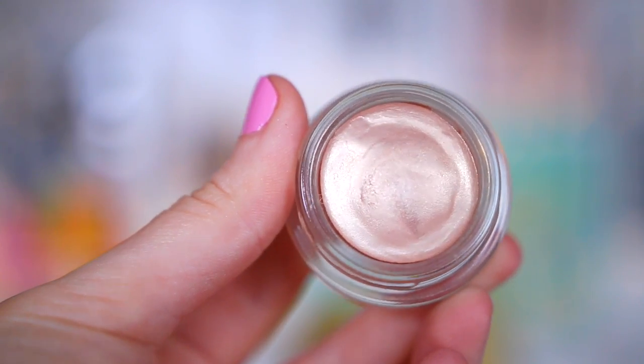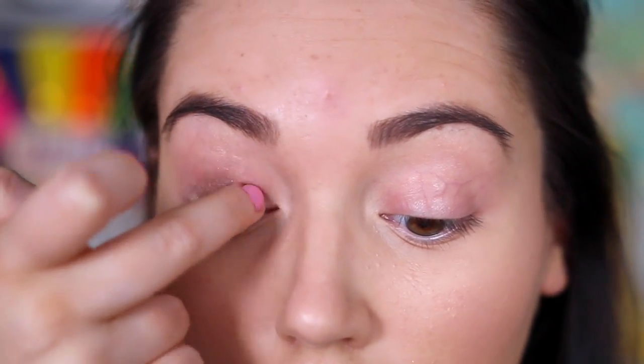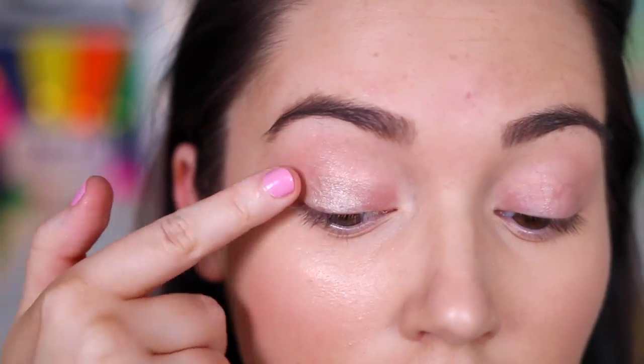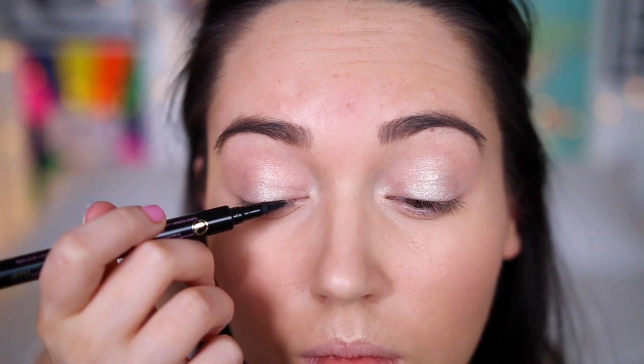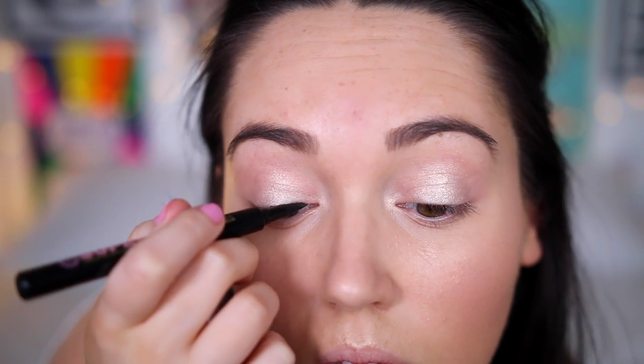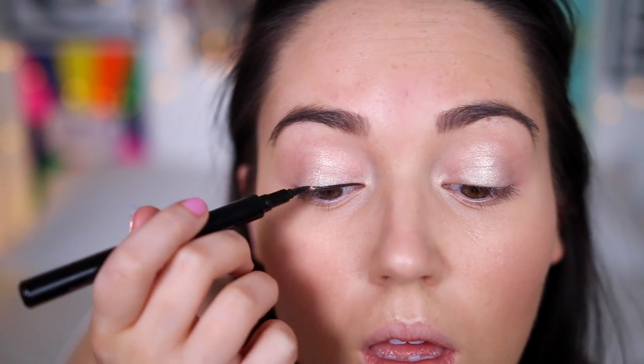The only thing I used on my eyes was this MAC paint pot in the shade Bare Study — it's a really nice champagne-y colour. I decided to add the Sin highlighter just to the middle of my eyelids. Onto liner, I took the Soap & Glory Super Cat eyeliner and created kind of a thin wing. I didn't make it too thick because Kendall's wasn't too thick either.